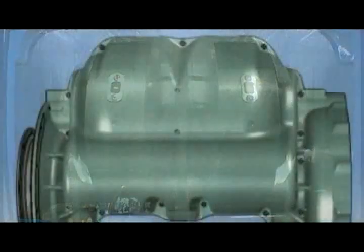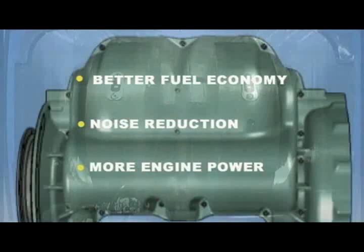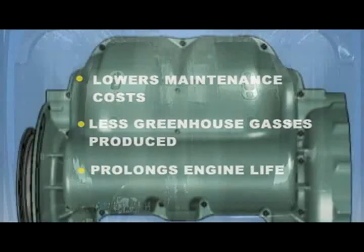The advantages of the SmartGen system are not only fuel economy, noise reduction, and increased engine power, but also include a reduction in maintenance cost, a reduction in the production of greenhouse gases, and engine life is prolonged by approximately 4,000 hours.